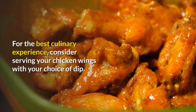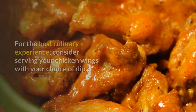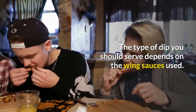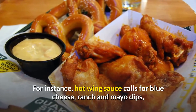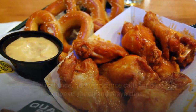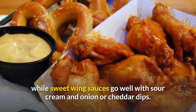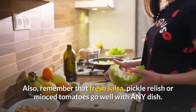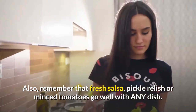For the best culinary experience, consider serving your chicken wings with your choice of dip. The type of dip you should serve depends on the wing sauces used. For instance, hot wing sauce calls for blue cheese, ranch, and mayo dips, while sweet wing sauces go well with sour cream and onion or cheddar dips. Also, remember that fresh salsa, pickle relish, or minced tomatoes go well with any dish.